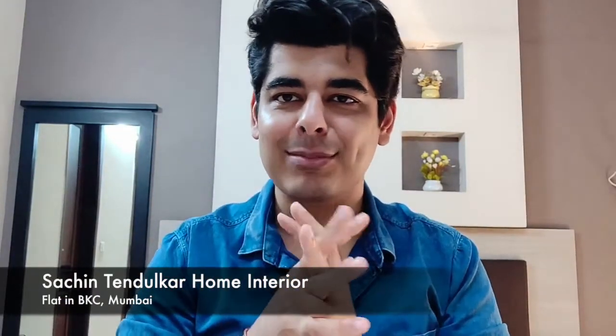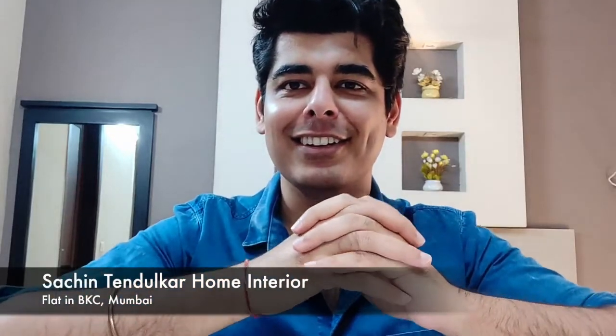Hi everyone, welcome to this special episode. We'll be talking about some celebrity houses and their interiors, passing out some critique, analyzing it — it would be a nice educational video. Today we'll be talking about the house of one of the GOATs of all time, Sachin Tendulkar. So let's get into it.